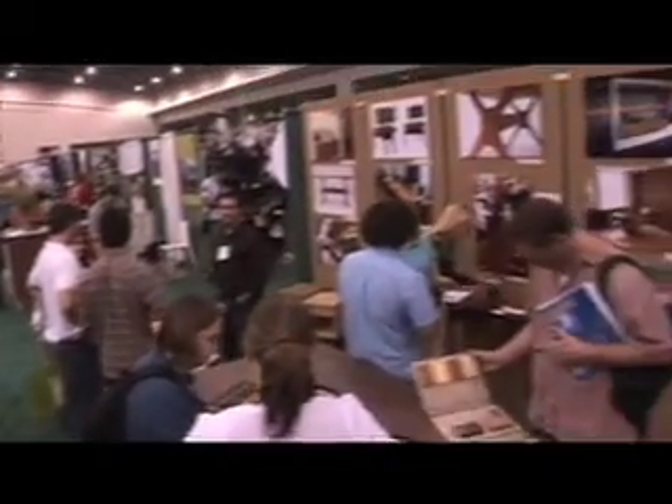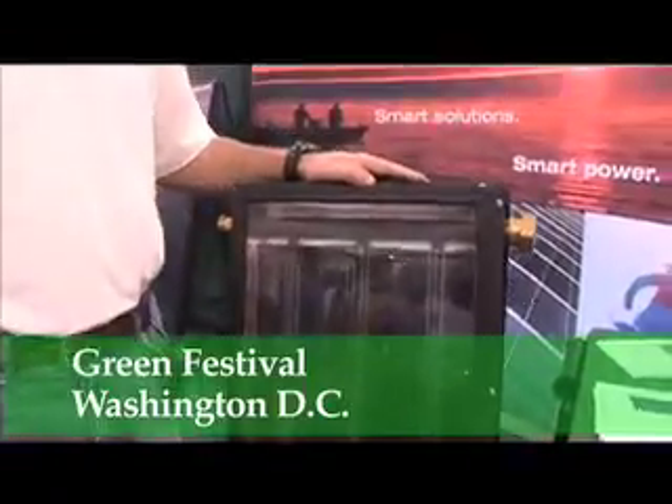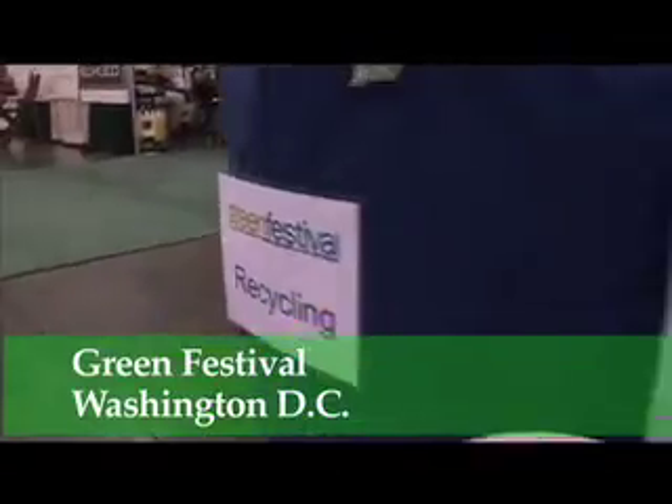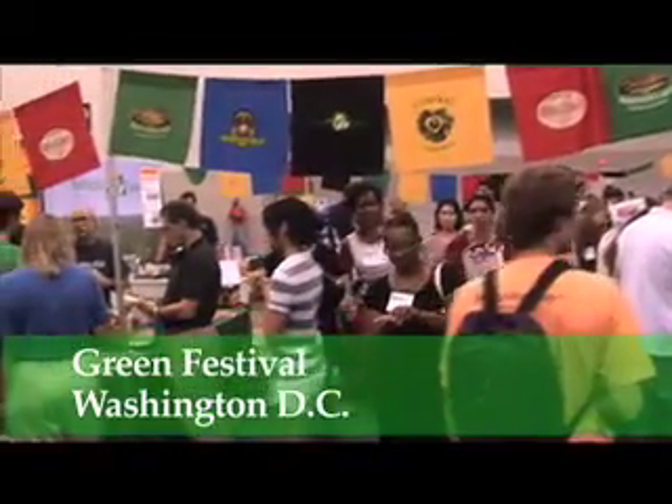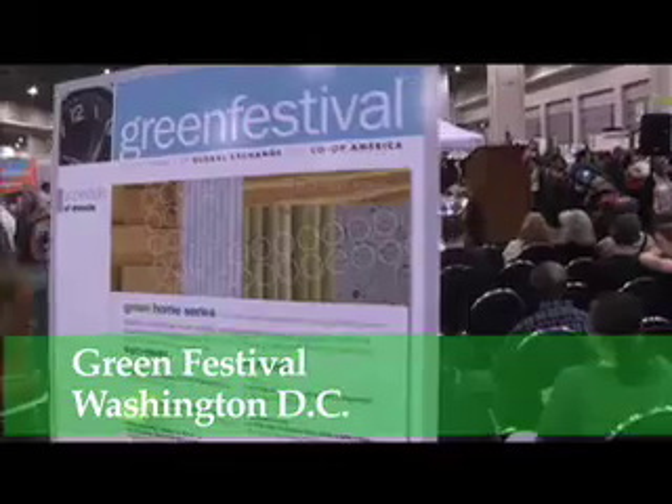Washington, D.C. residents were invited to take part in the largest and most authentic green event in the world to explore what's next on the horizon for renewable energy, socially responsible investing, eco-fashions, eco-tourism, green building, and more. Capital EcoWatch producer Doug Ross let this green exhibitor explain their approach to going green.